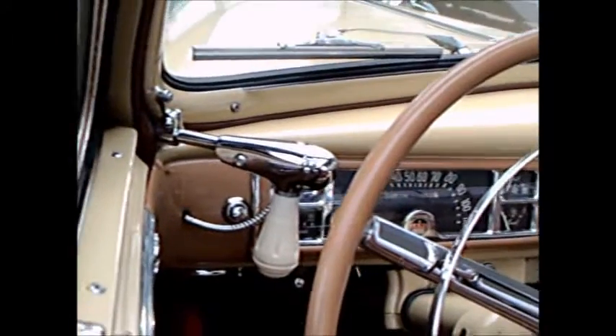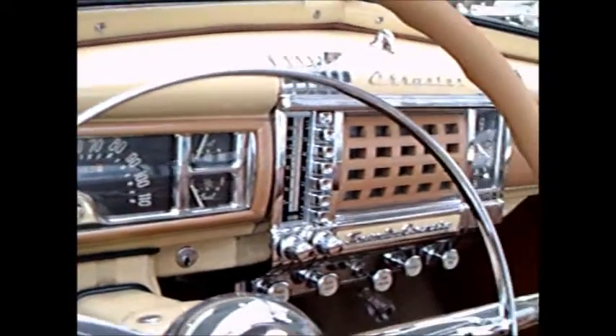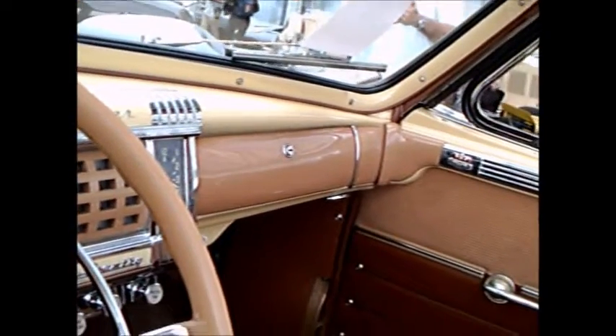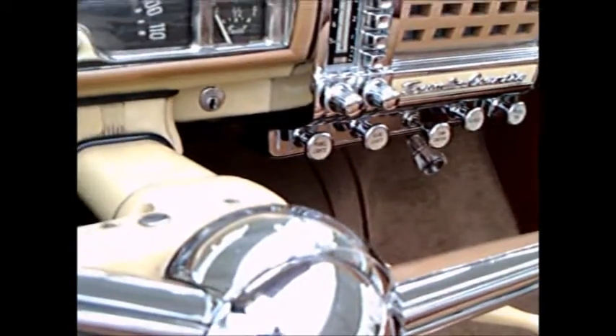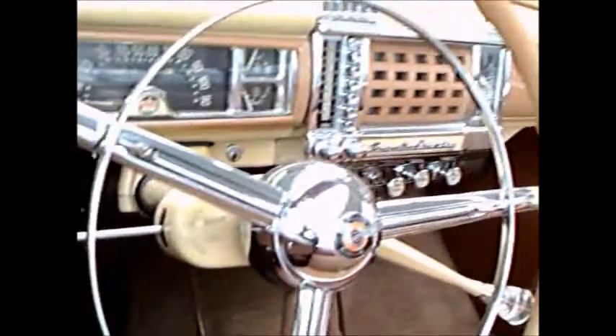Gorgeous interior. Amazing dash — it's color keyed to the exterior. Notice the starter button on the left, and the gorgeous steering wheel. The vertical arrangement of the push buttons for the radio, and all the controls underneath the radio. Early use of plastics too — notice the knobs, the grill for the radio. Notice the red handle for the emergency brake.